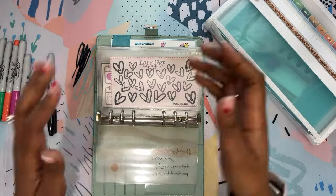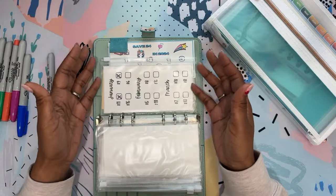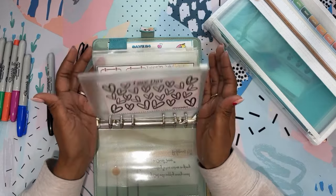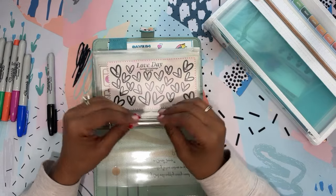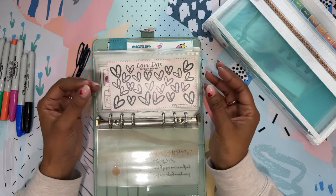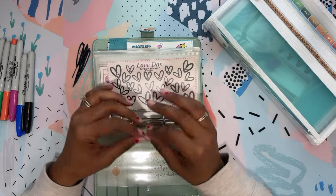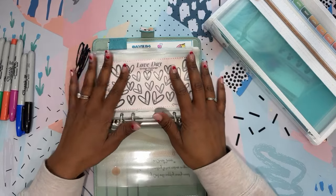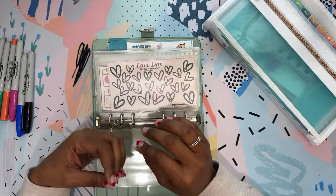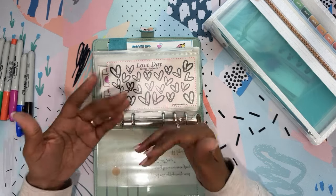I will do a giveaway every single month with my monthly minis. The word you need to put in your comment is 'January' — it will follow the month we are in. I will probably forget to announce it, so if you're on this journey with me and you remember, put 'February' in next month's video. If you want to be entered, go ahead and leave the word 'January' and the prize will be $25 to Amazon, Etsy, or whatever cash app you want.